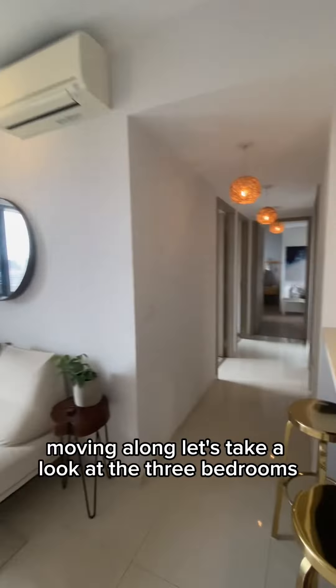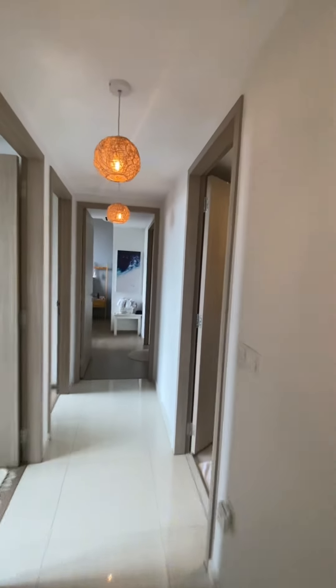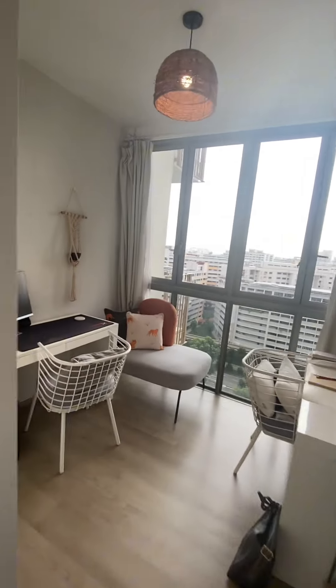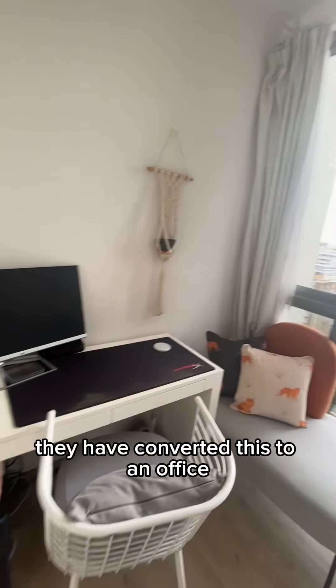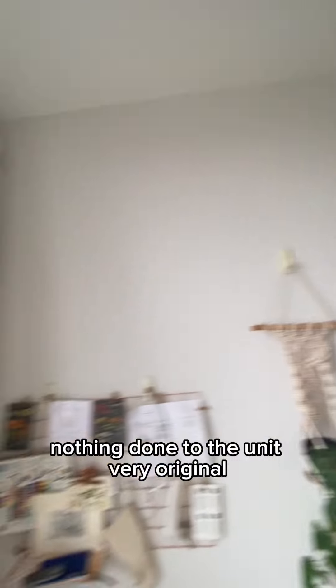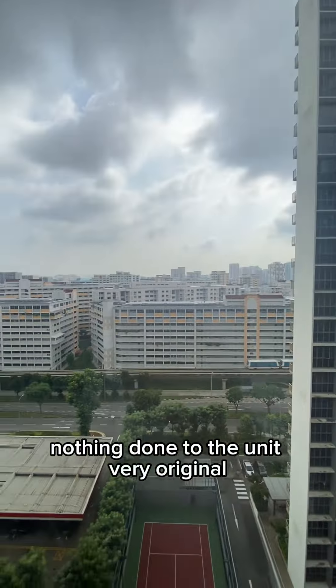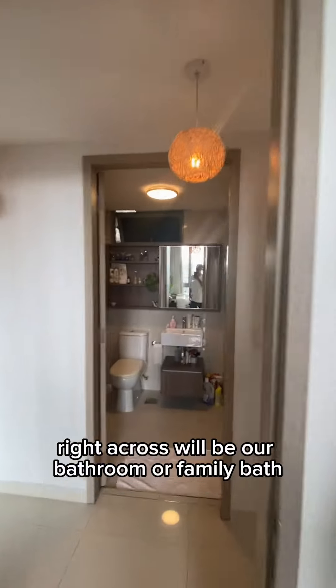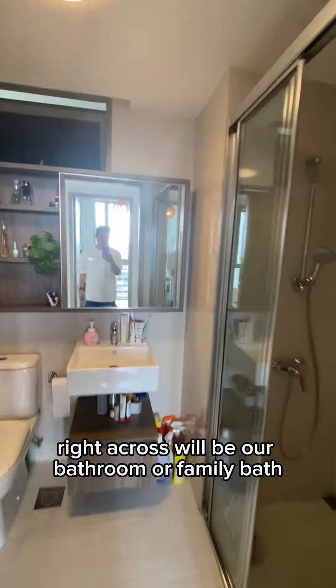Moving along, let's take a look at the three bedrooms. Bedroom number one — they've converted this to an office. The wardrobe and everything else is intact, nothing done to the unit, very original. The wardrobe here is called the family bar.